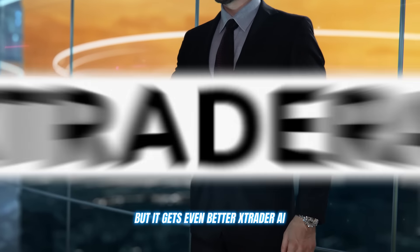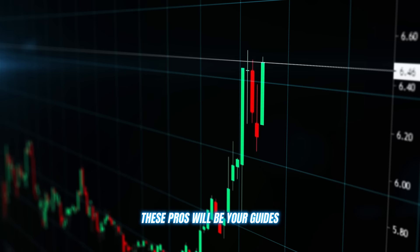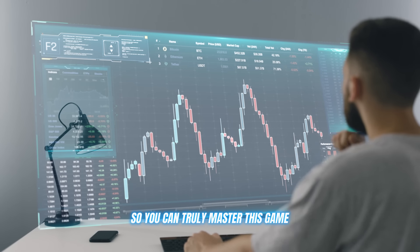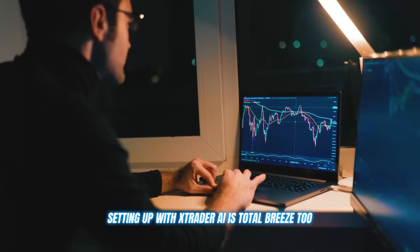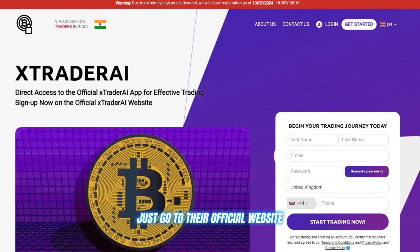But it gets even better. Xtrader AI hooks you up with an elite educational firm to make sure you're fully equipped with all the knowledge and strategies to crush it in crypto. These pros will be your guides, breaking everything down into easy-to-understand terms so you can truly master this game. Xtrader AI supports all the major cryptos and it's got full coverage on the entire crypto landscape.